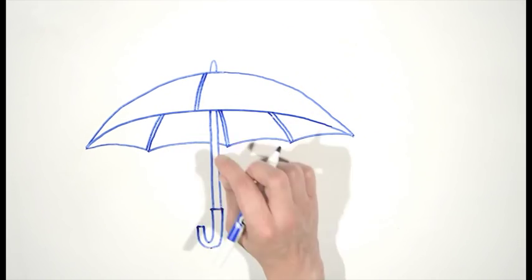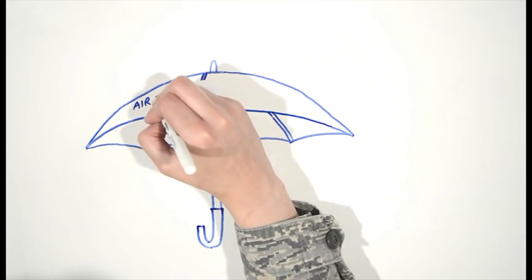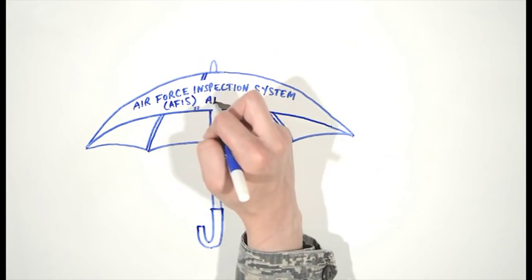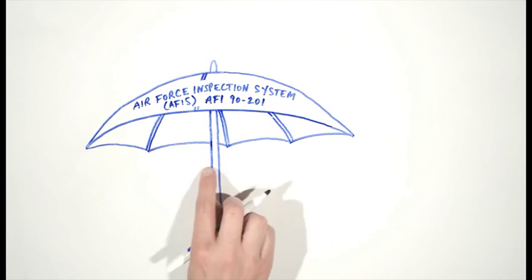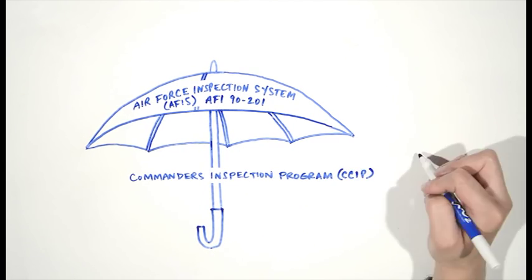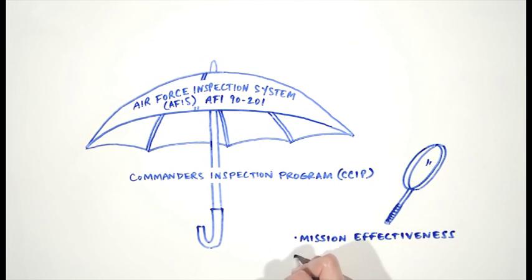As many of you are aware, the Air Force has implemented a new inspection system called the Air Force Inspection System, or APHIS. The APHIS is essentially the umbrella that covers all inspections and is outlined in AFI 90-201. The APHIS directs us to operate within our wings a program called the Commander's Inspection Program, or CCIP, which is designated to inspect wing-wide and tenant unit mission effectiveness and compliance.